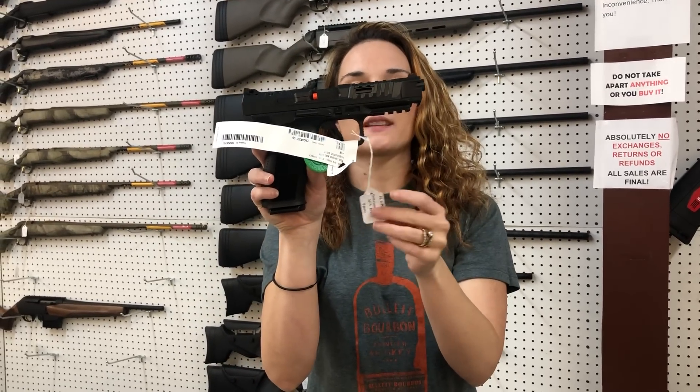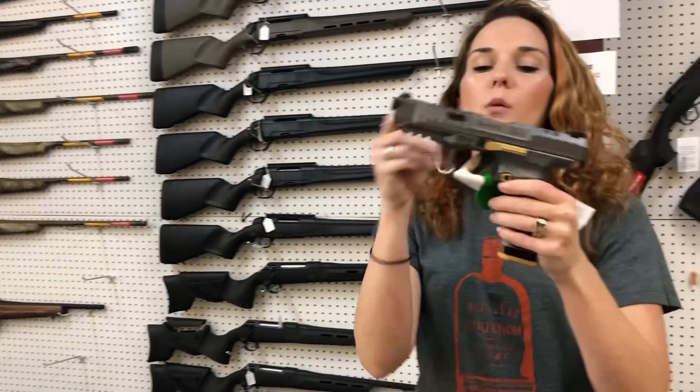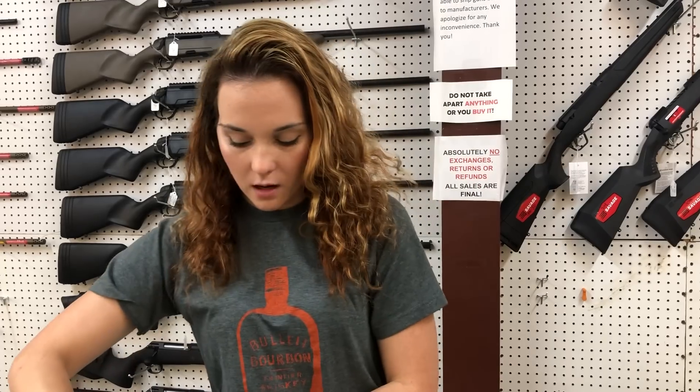Koenig SFX Rival — this is their Dark Side Edition, $5.65. We also got the Rivals in the gray and gold. She's gonna be $6.80. They do come with the optic on the gray and gold.